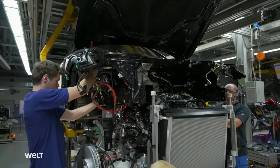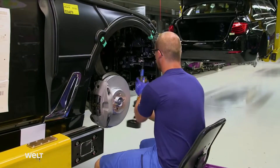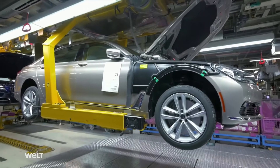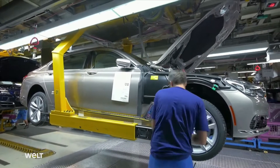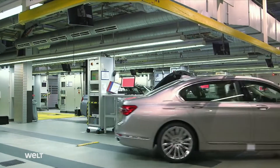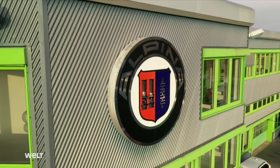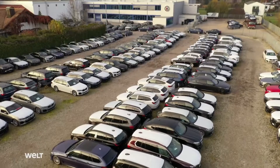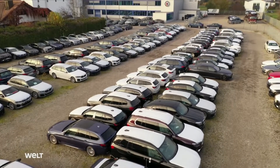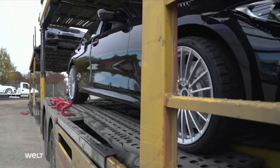Engine, cooling package, suspension, wheels, brake system — about 100 components you won't find on the series production model. One out of every thousand cars built here is an Alpina. After that, the vehicles go to the Alpina factory; trucks bring them 170 kilometers to Buchloe.